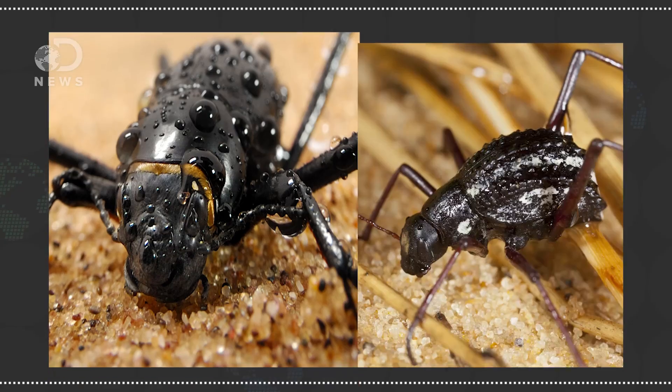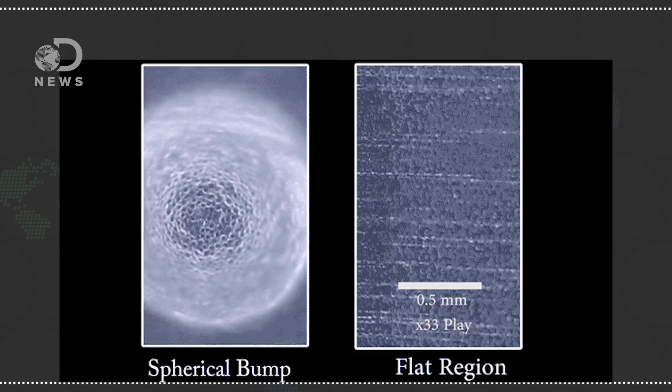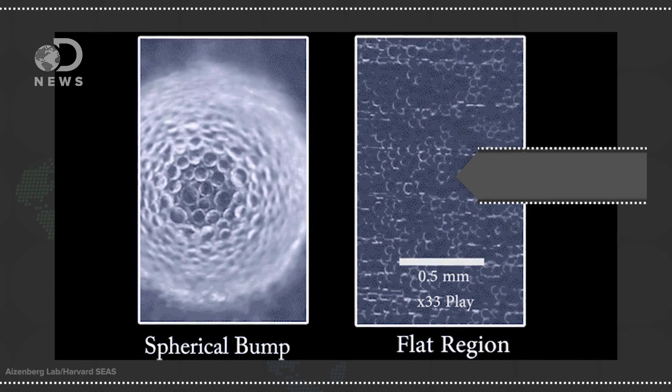This biologically inspired technology, described in the journal Nature, involves collecting water from air by condensing water vapor on surfaces inspired by beetles, cacti, and other desert-dwelling organisms. They looked at the bumpy surfaces of beetles' shells and found that, if the geometry is right, water droplets grow faster on the tops of convex bumps than on a raised flat surface of the same height.